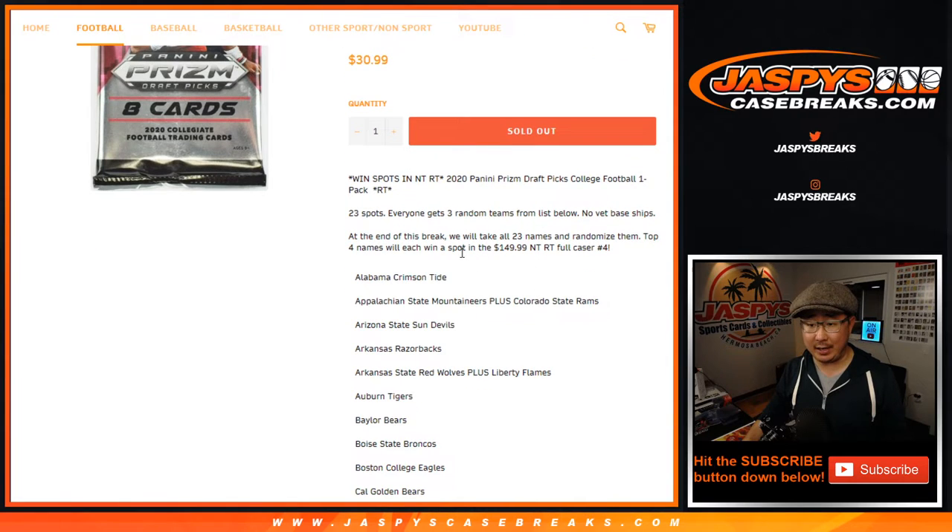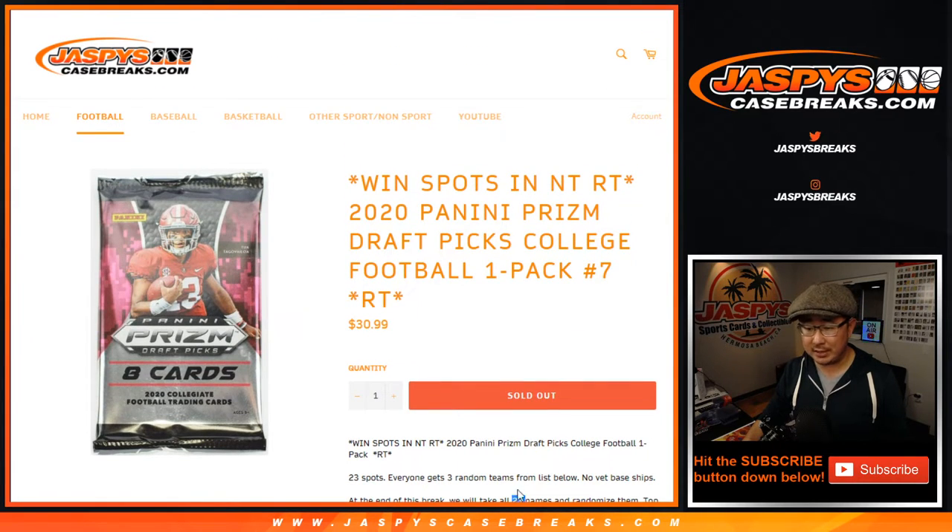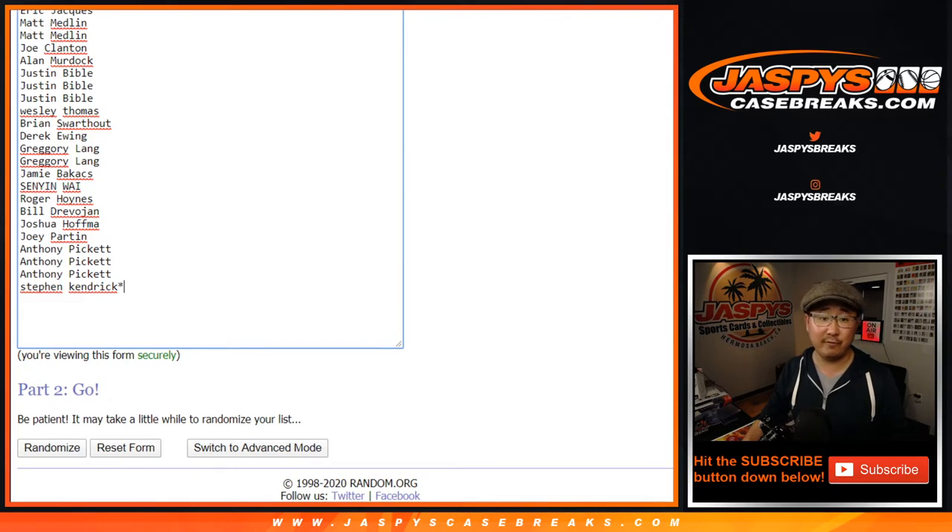At the end of this break — this is a cool one — because we're giving away that. The top 4 names will win spots in the full-case random team break of National Treasures Football. It's pretty nice. We'll randomize the original 23 names, not the tripled-up names, but let's do the break first.